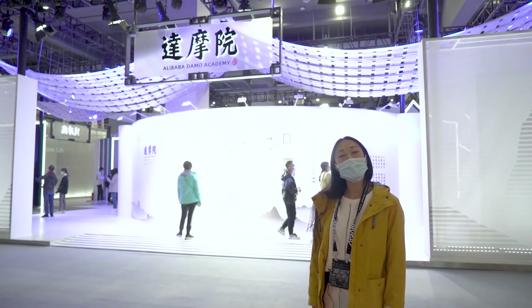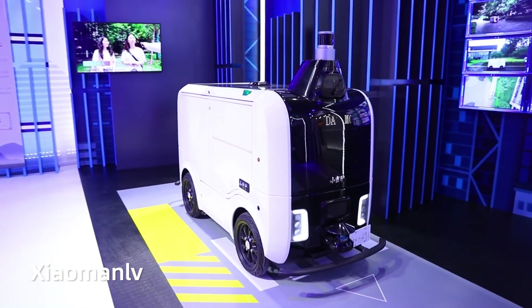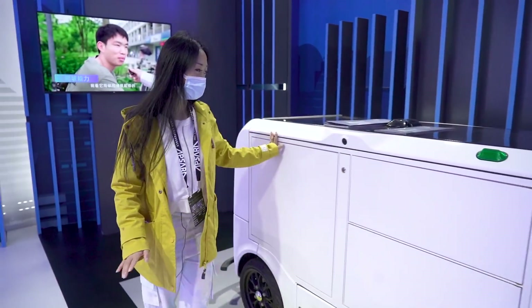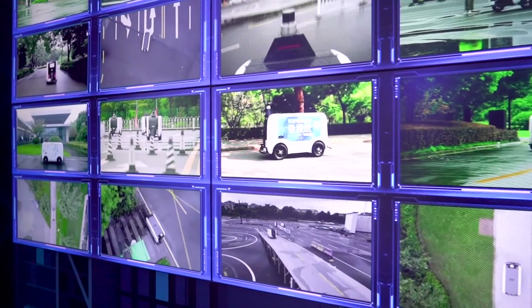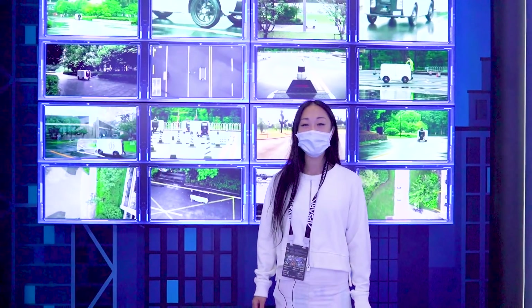I'm going to show you Danmo Academy. Xiao Manlu is the auto-drive robot, which can accomplish delivery for the last kilometer. Xiao Manlu has been widely deployed in many offices and university campuses.